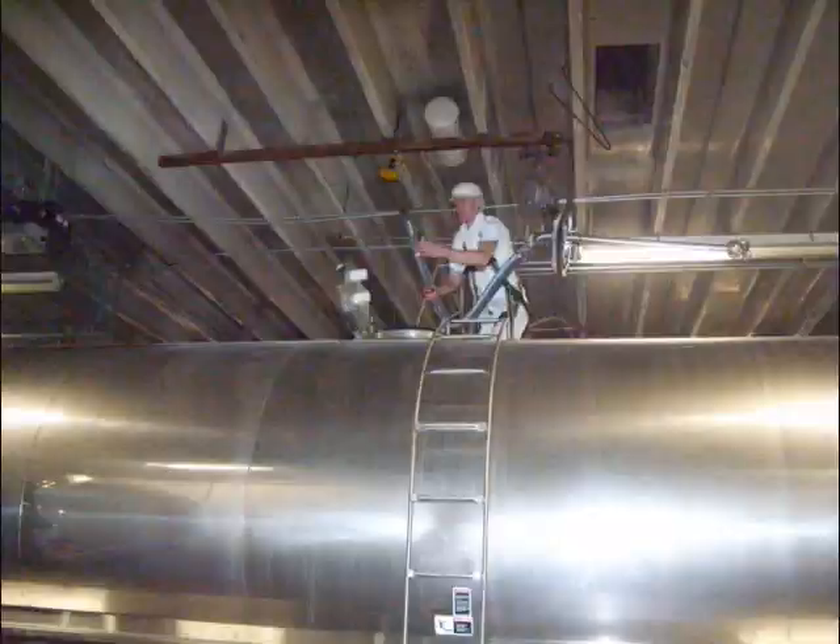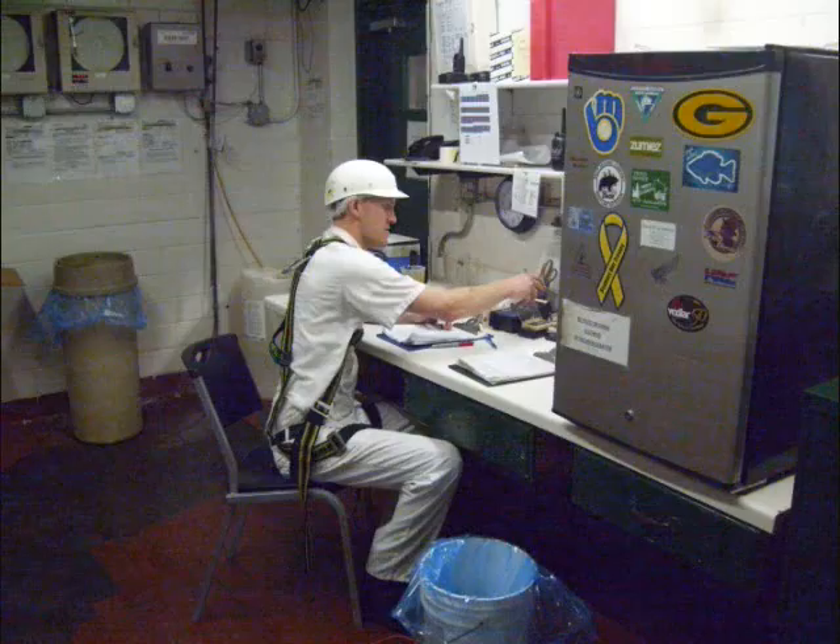The milk truck is weighed at the plant and samples are then taken for antibiotics. The hose is hooked up, then the milk is unloaded to a 500,000 pound milk silo.